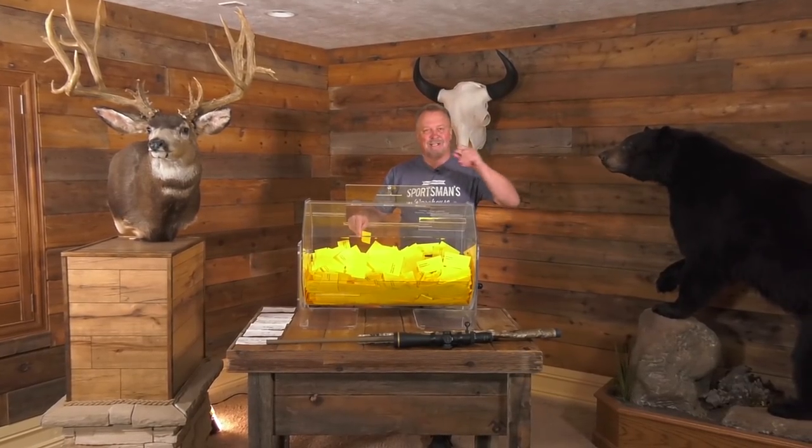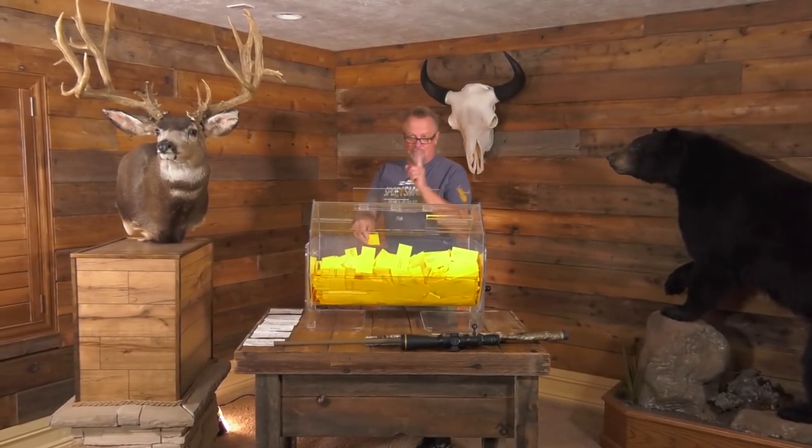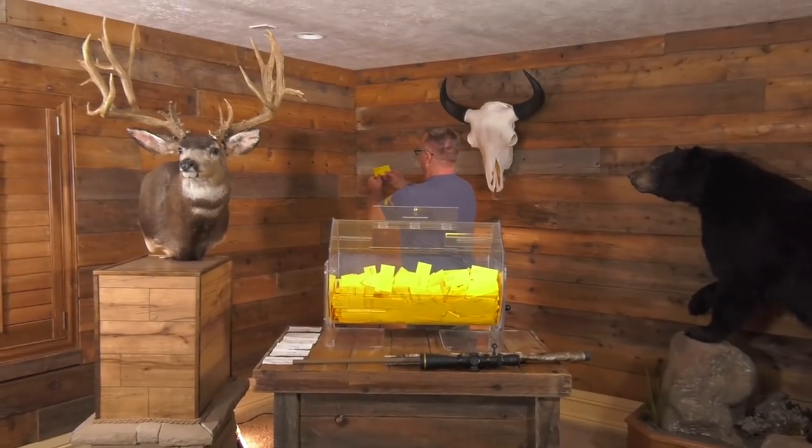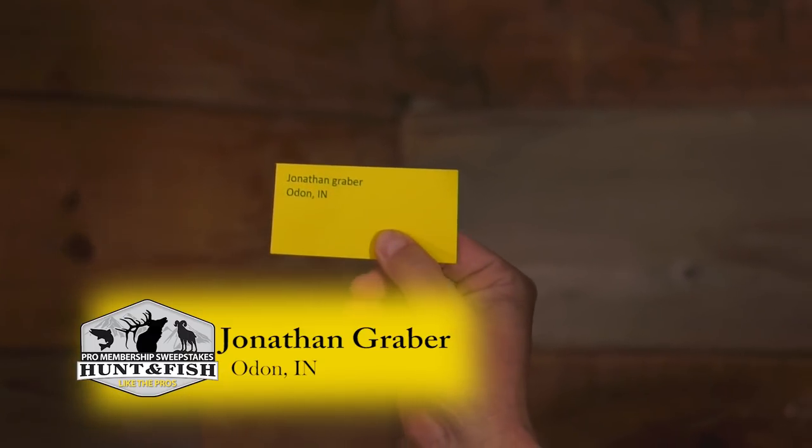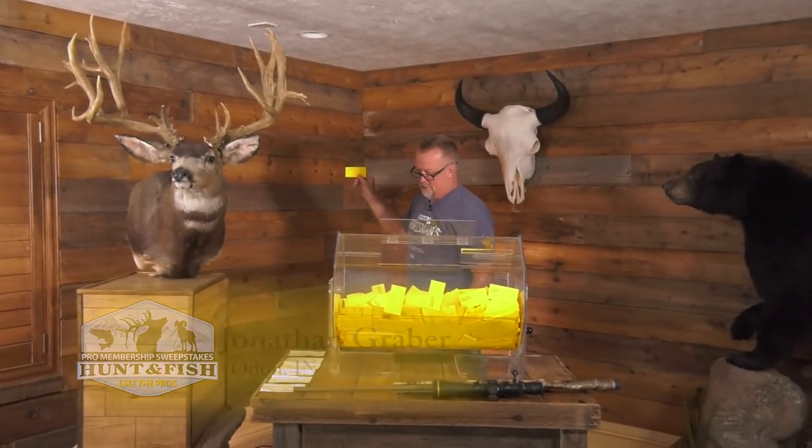I'm going to do one thing I didn't do last time — put my glasses on so I can see. Don't make fun of me. The winner is Jonathan Graber of Odin, Indiana. We're going to go kill you a mule deer, my friend. Congratulations, Jonathan!